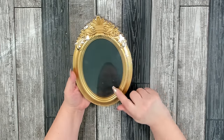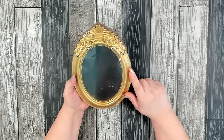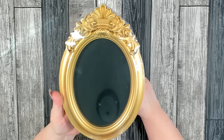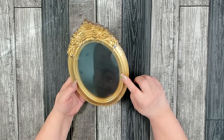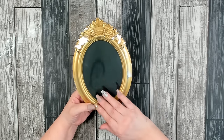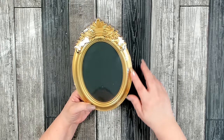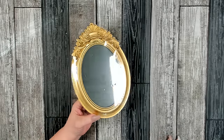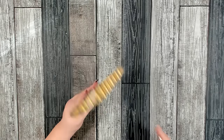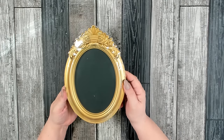I was able to find one of these framed black chalkboards. They have two different ones — a square one and this one. I've been looking for these. I thought this would be a fun project to redo, especially for Halloween — put a nice Halloween decor item in the center and distress that frame. Doesn't that look like vintage Halloween? So I was really happy I found it, and I'll be looking for the other square one too.